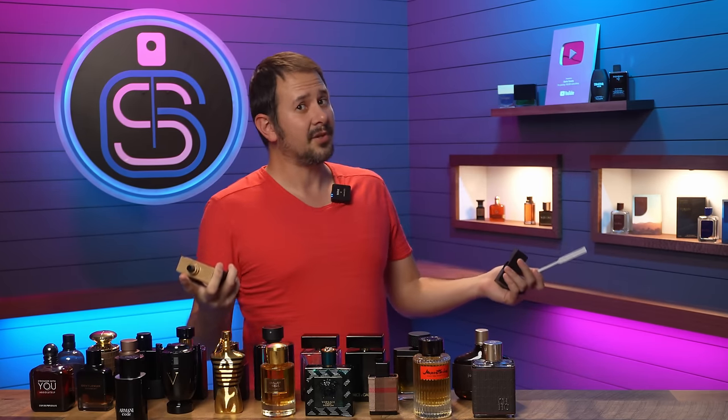So there we go — 25 fragrances. If you know these, you're going to have a great understanding of the designer realm as far as fall fragrances go. Thank you all for hanging with me, stay safe out there, see you tomorrow with another fragrance video.